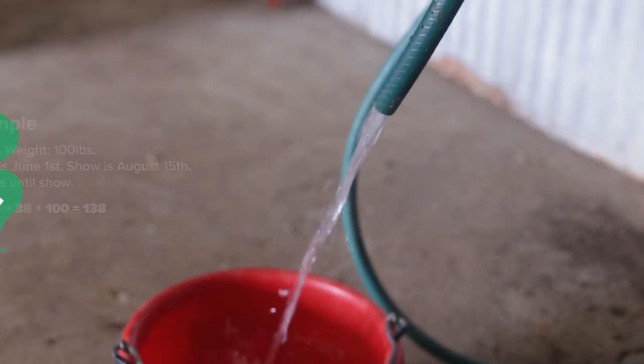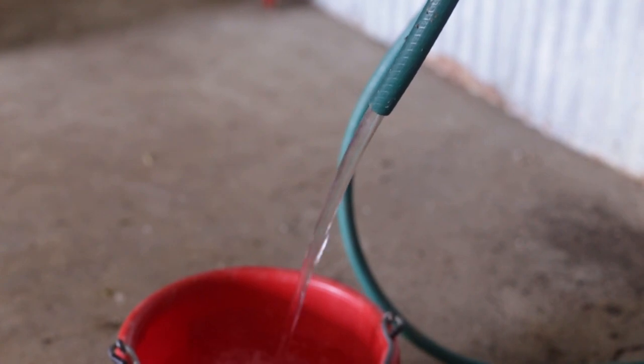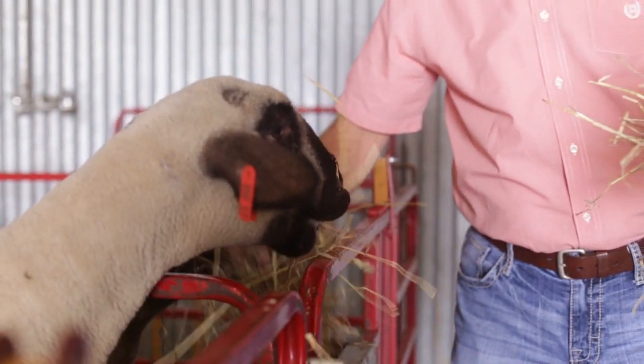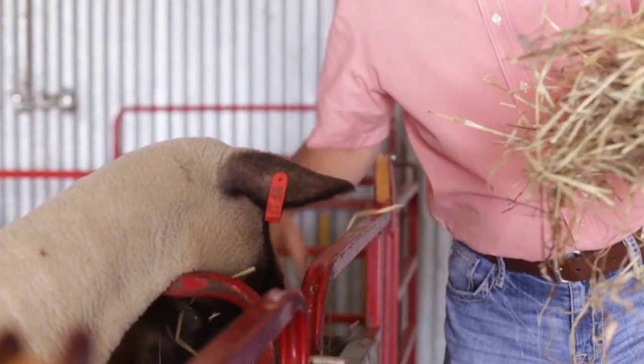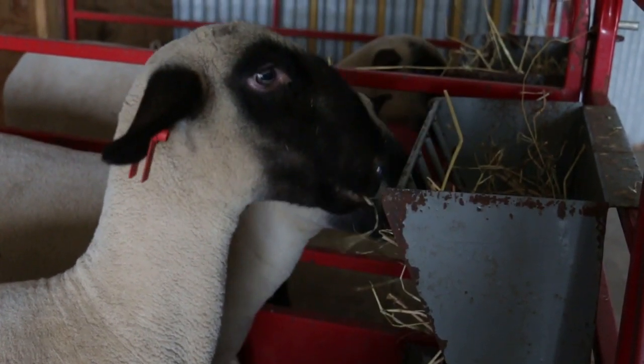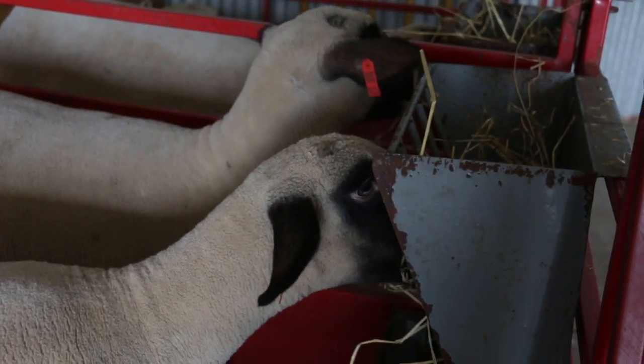You should also provide your animal with clean water in abundance every day to help regulate body temperature, prevent health issues, and because it is directly related to feed intake. Hay should also be fed to your animal. Sheep are a ruminant animal and need forage to keep their gut working properly. Providing a generous fistful twice a day is plenty to maintain gut health. Thank you for watching the basic nutrition portion of this video and good luck with your project.